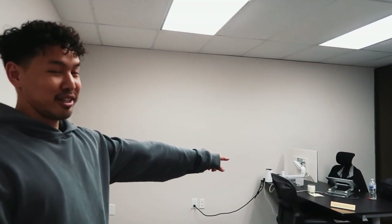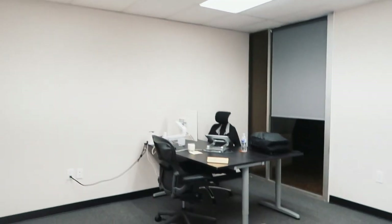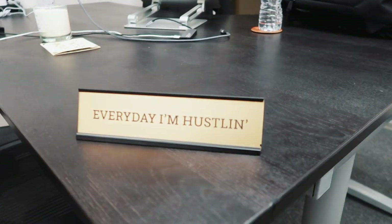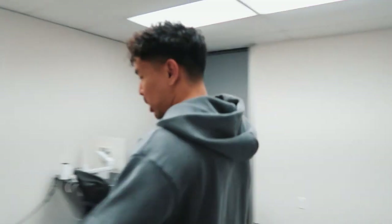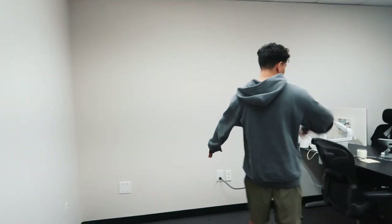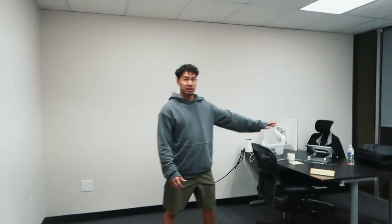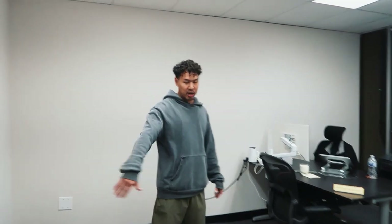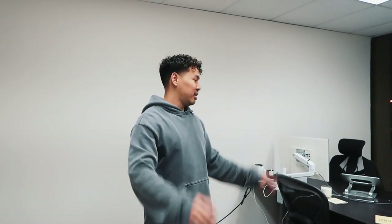My girlfriend got me this little 'every day I'm hustling' sign — and she's the one recording right now. Eventually in this room, I'm gonna set up an L-desk right here, and then this is just a hot desk basically for the team to work on whenever they come in. I'm waiting for my desk to come in — it'll be a sit-stand L-desk.